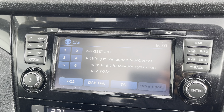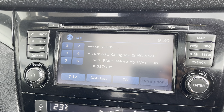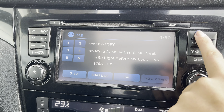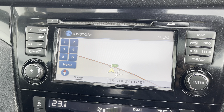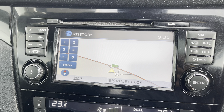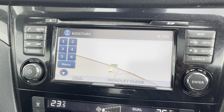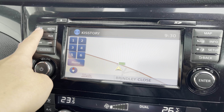On your infotainment system you have everything you may need for any journey. Included with this is your DAB radio, which has all sorts of genres of music suited to everyone, so you can always find something to listen to. Along with this you also have your navigation system, allowing you to plan any journey and ensuring you always take the quickest yet safest route possible to those new destinations.